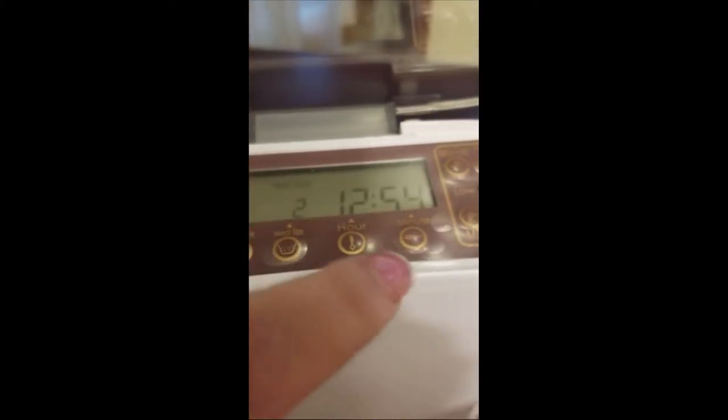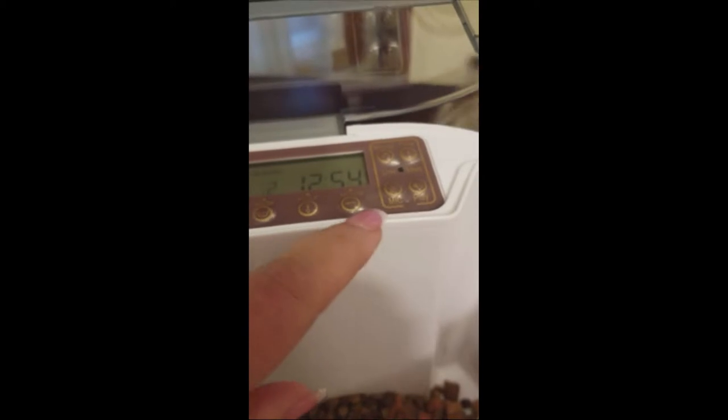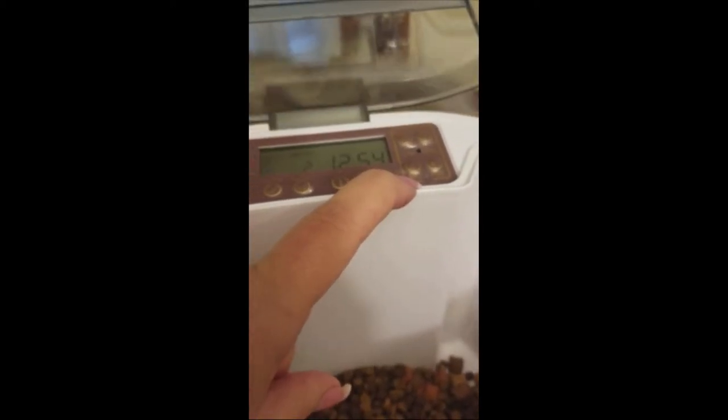We got this, and you can give him breakfast, lunch, dinner, or a fourth meal at specific times of the day. It's nice in case you want to go to work or you're going to be on vacation or whatever the case may be. You can set up different meal sizes depending on how much you want to feed them, and you can set it up to record your voice.